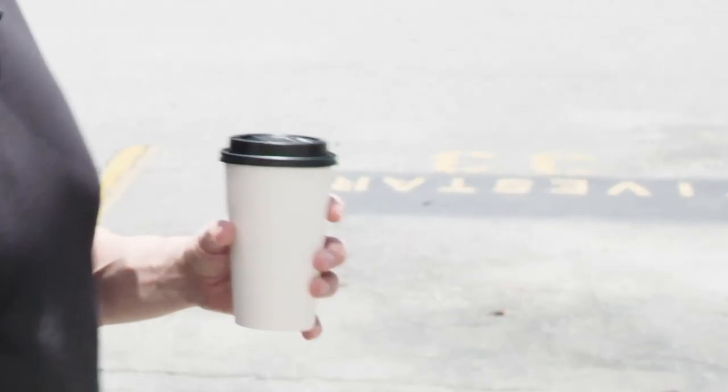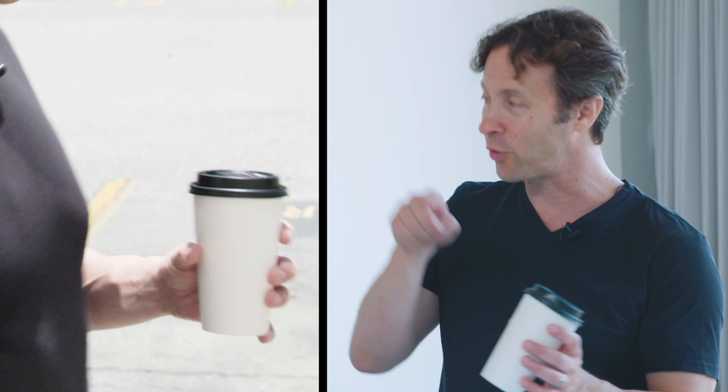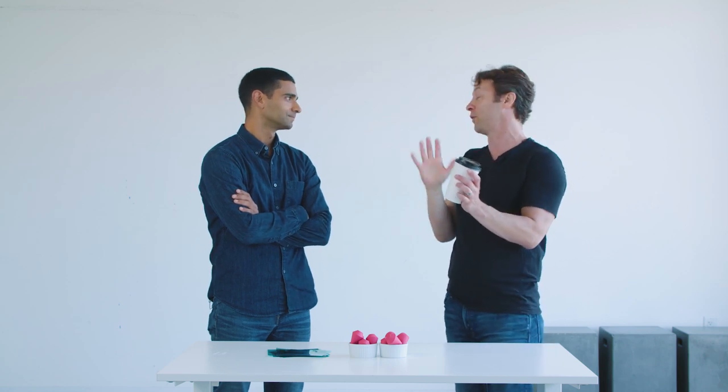For example, we were just outside and I was holding a white coffee cup and it looks white to you. And now inside, with totally different lighting conditions, it still looks white to you — even though what's actually hitting your eyes is different in the lighting. Because of the illuminant that comes and reflects off of this, what actually hits you is very different in these cases. And this would look white to you if we were under tungsten, fluorescent, or an incandescent bulb.